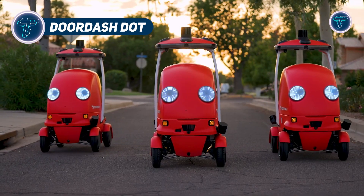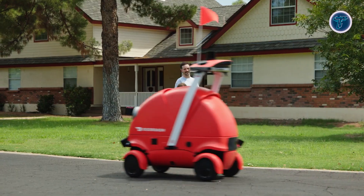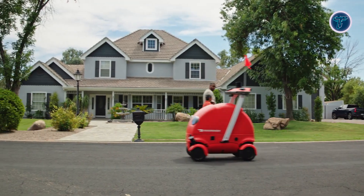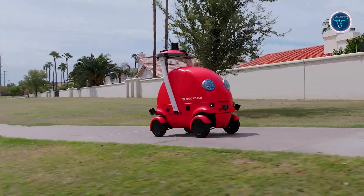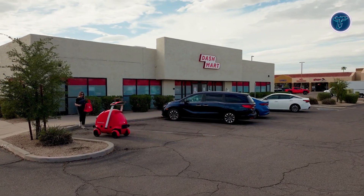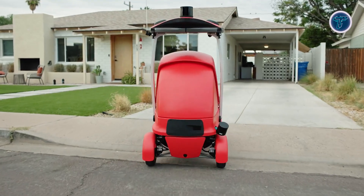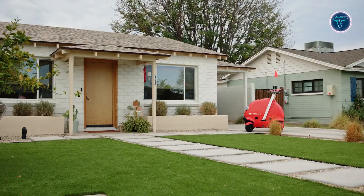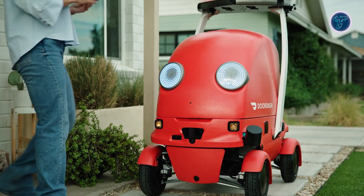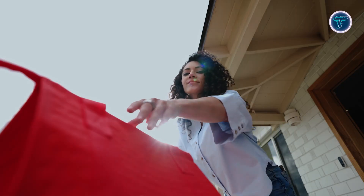DOT is an autonomous delivery robot created by DoorDash's in-house labs team to transform local delivery logistics. Compact and agile, DOT operates on sidewalks, bike lanes, and residential roads, carrying up to 30 pounds of goods such as groceries or meal orders. It's equipped with a sophisticated sensor suite, including LiDAR, radar, and multiple cameras for safe, real-time navigation around pedestrians and vehicles. With a top speed of about 20 miles per hour, DOT balances efficiency and safety, while its swappable battery system allows continuous operation through busy delivery schedules.